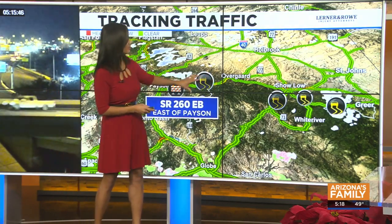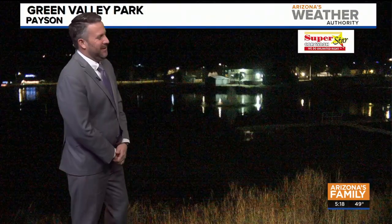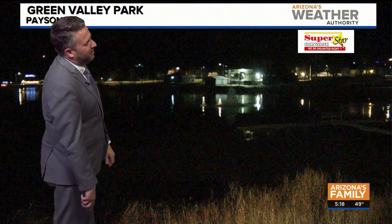We are still seeing snow and ice on the roadways on the 260 and throughout the White Mountains. Let's head up to Payson — we got a little bit of snow there. It's tough to see. This is Green Valley Park; it's still O-Dark 30. Here's the dock where a lot of folks do some fishing, and if you can see, there's a little bit of white on there.